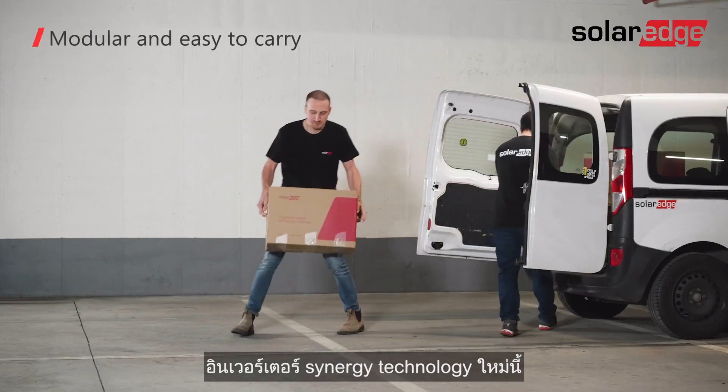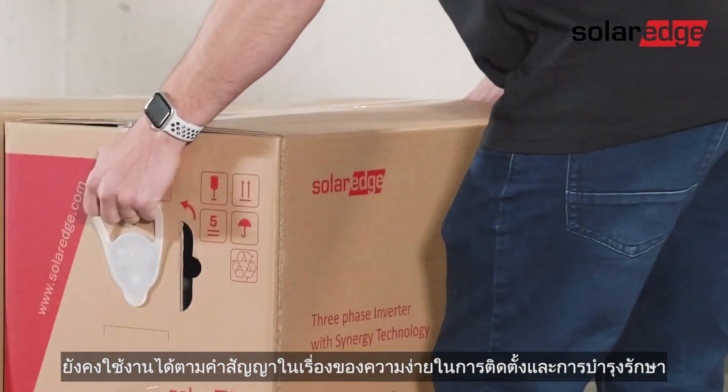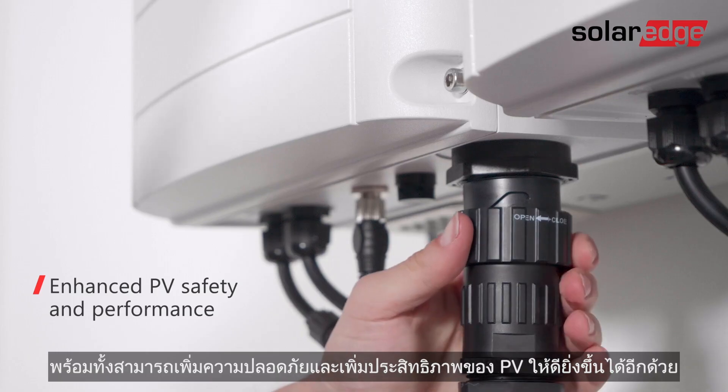The new Synergy technology inverter continues to live up to the promise of ease of installation and serviceability, while further enhancing PV safety and performance.